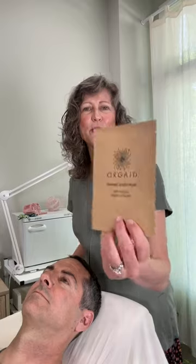He already has a clean dry face. Today I'm going to use this organic sheet mask from Orgade — the anti-aging moisturizing mask. It's got goat milk and arginine in it, which are wonderful for hydrating and plumping the skin and softening lines. Dr. Bake creates formulations that actually penetrate into the skin and don't just sit on the surface.